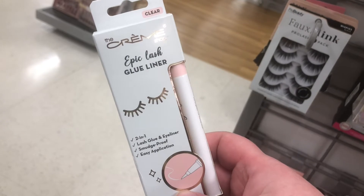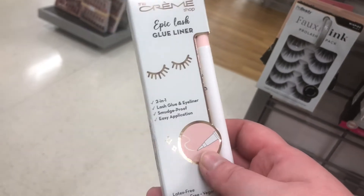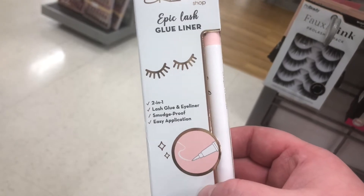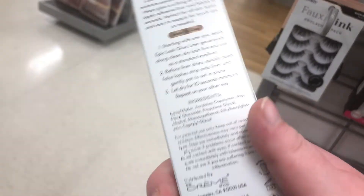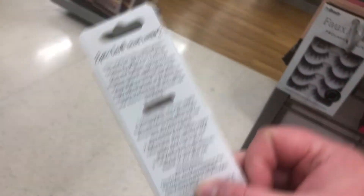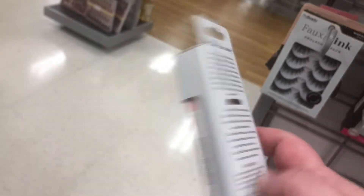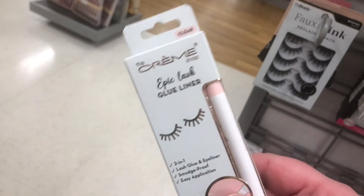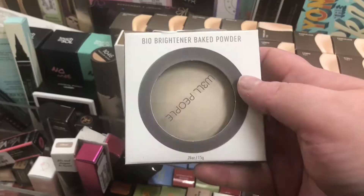From The Creme Shop there's an Epic Lash Glue Liner for $5.99 — it's the first time I've seen glue liner in here. It's both a lash glue and an eyeliner. It doesn't really say what shade it is, but clear is an option — though black is better because you can see where you're placing it.